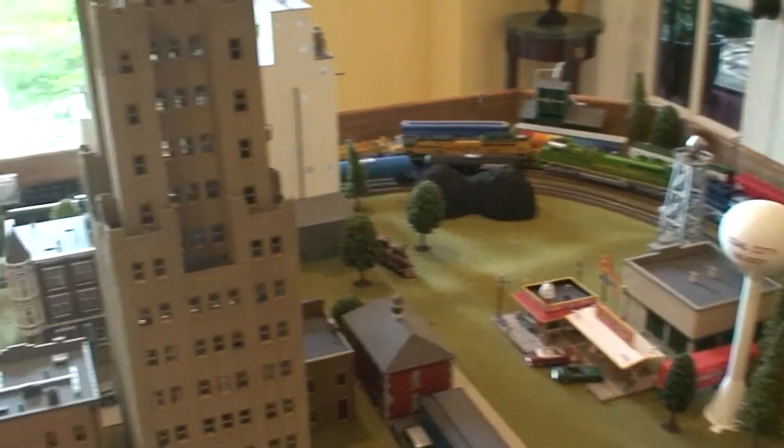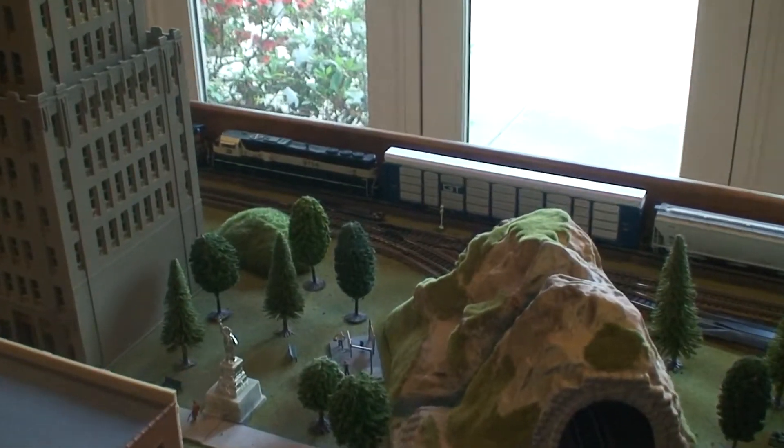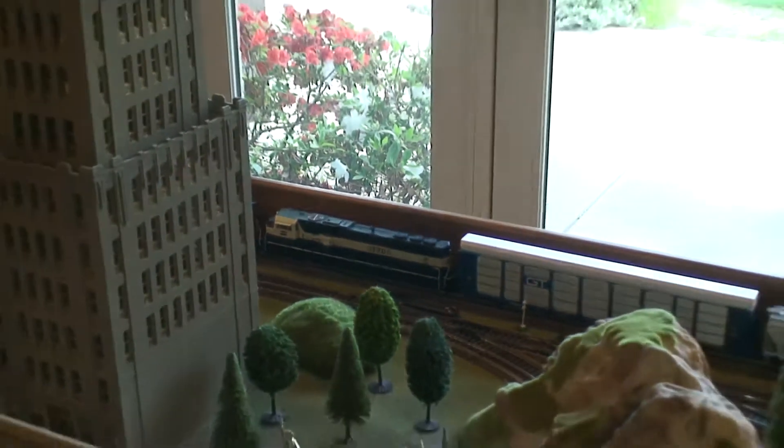First of all, I actually started running the trains again this week, and there's my executive, Mac. I really love that one — I got it for Christmas in 2016.